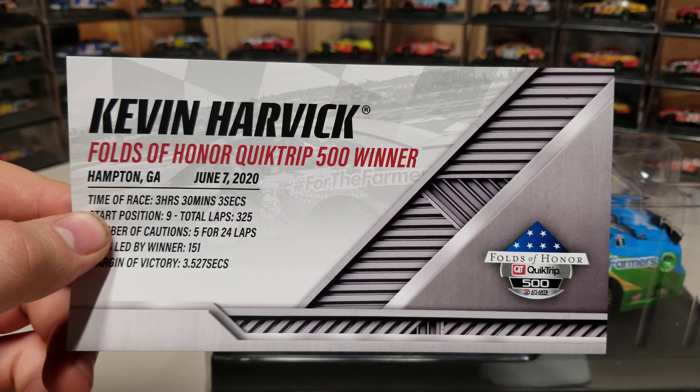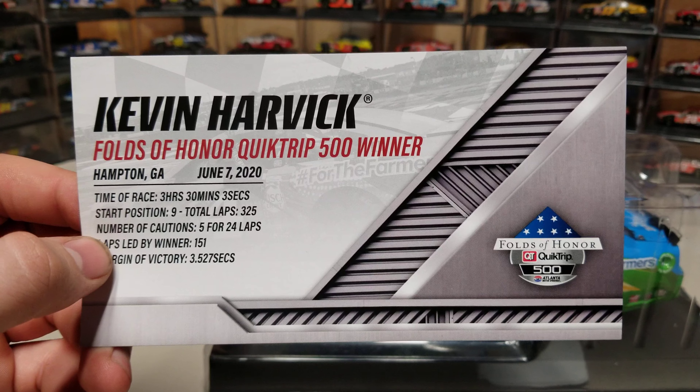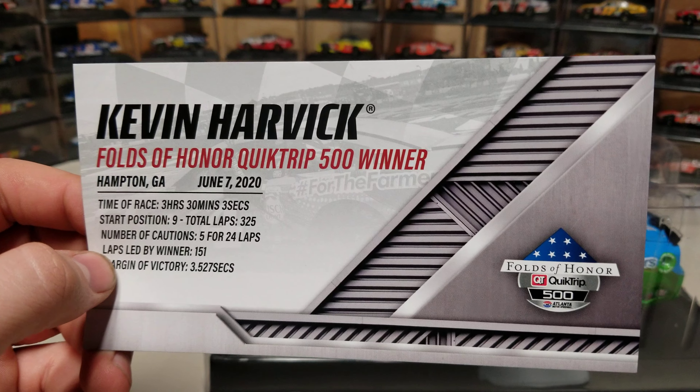Kevin Harvick, Folds of Honor Quick Trip 500 winner. Time of the race: 3 hours, 30 minutes, and 3 seconds. Started 9th, total laps of 325. Number of cautions: 5 for 24 laps. He led 151 laps and won by 3.527 seconds.